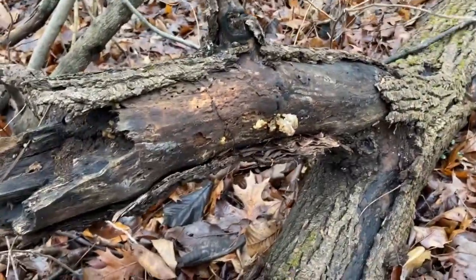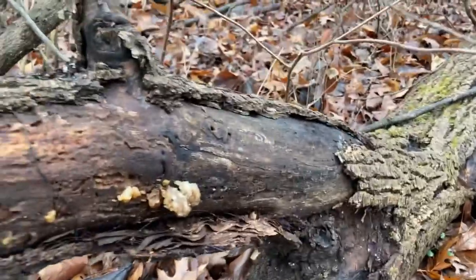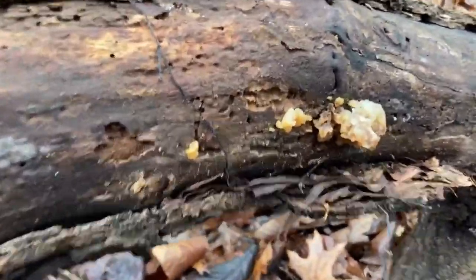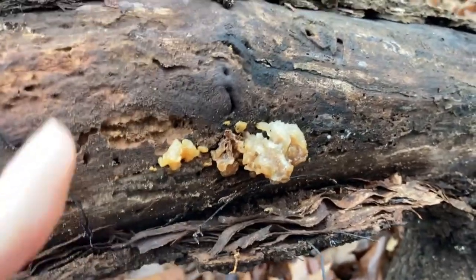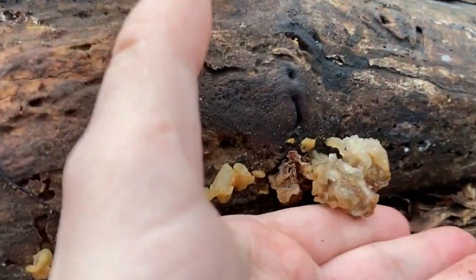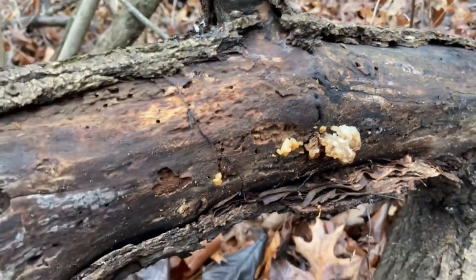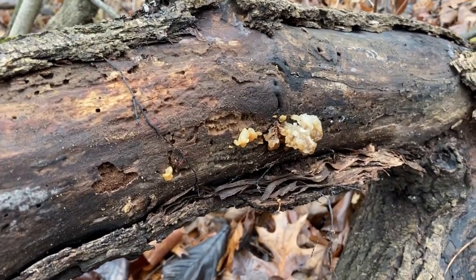This is one I don't find much. Sorry, I had to get down on the ground. This is also a jelly fungus, but unlike the others it's light colored — it's not the dark brown. Isn't that cool?